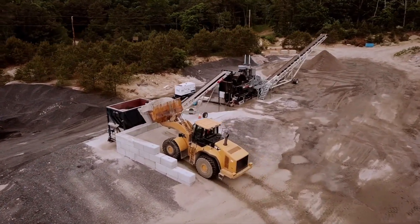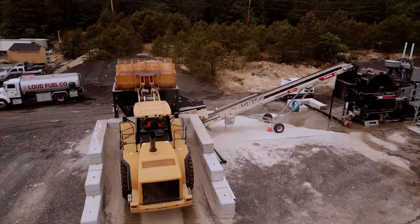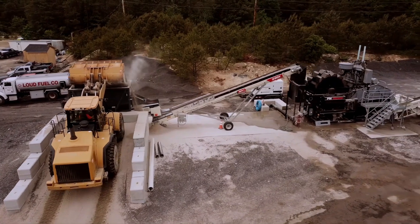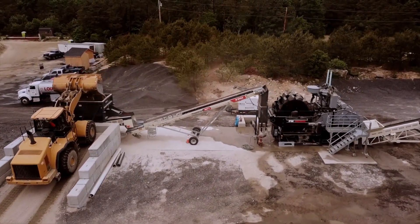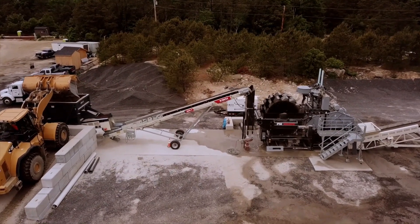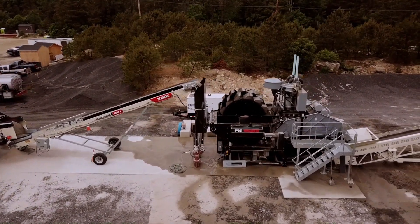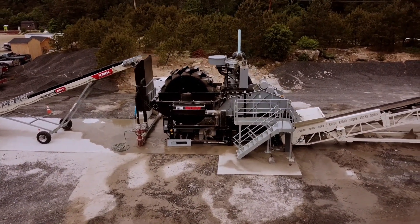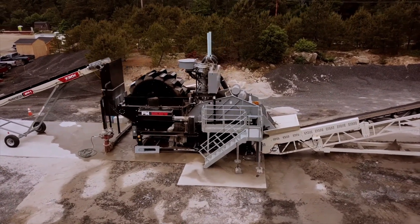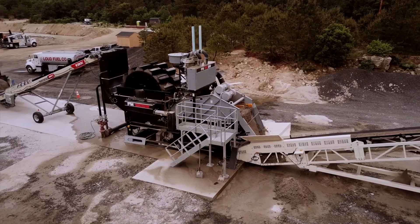The dealer had spoken with the customer a number of times regarding the opportunity to wash the crusher dust and produce from it a high quality manufactured sand. Like many rock quarry operators, despite the obvious commercial opportunity which washing could realise, the customer deferred for a time. Not having washed before, the customer had a certain generalised fear of the unknown and some specific concerns around water and pond management.